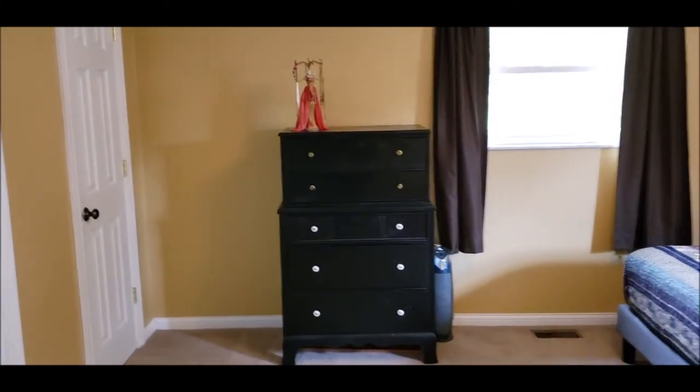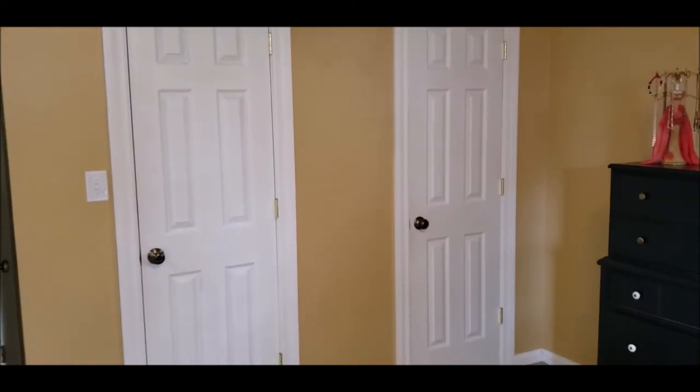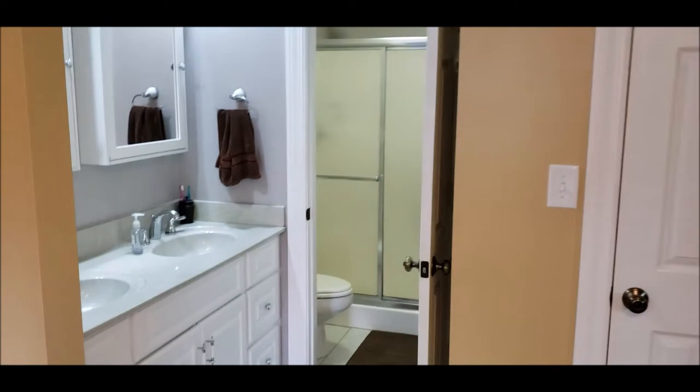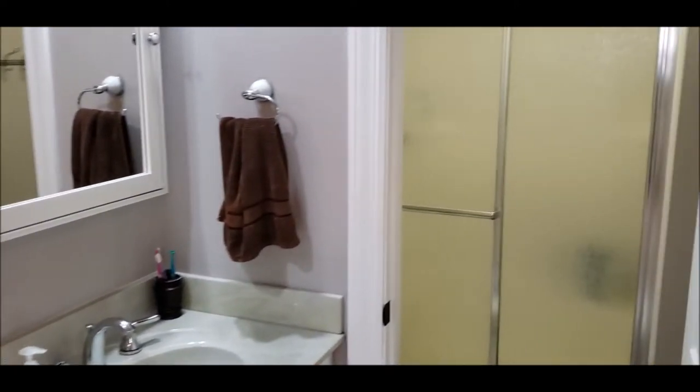Here is your master bedroom — it's a nice large master with plenty of room for a king bed. You've got two walk-in closets, his and hers. The ensuite bath features a double vanity.